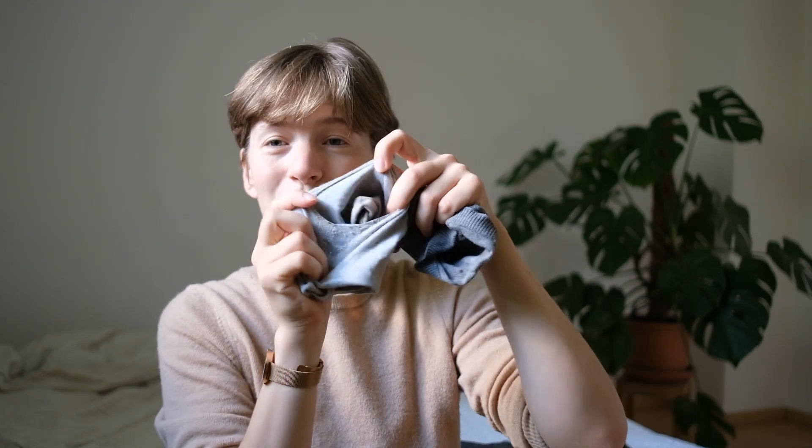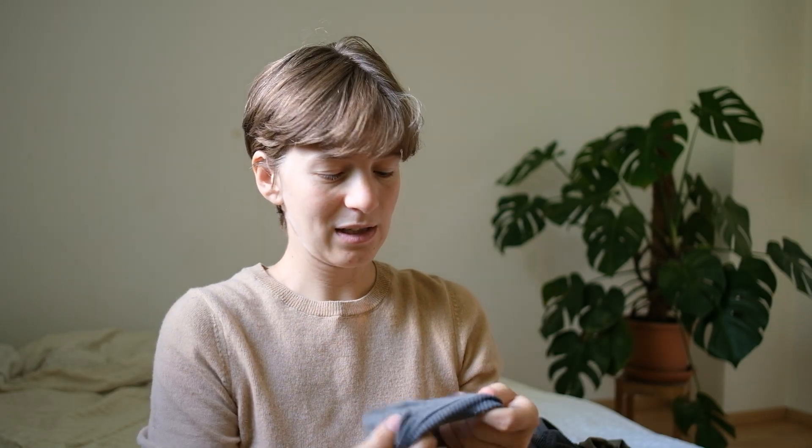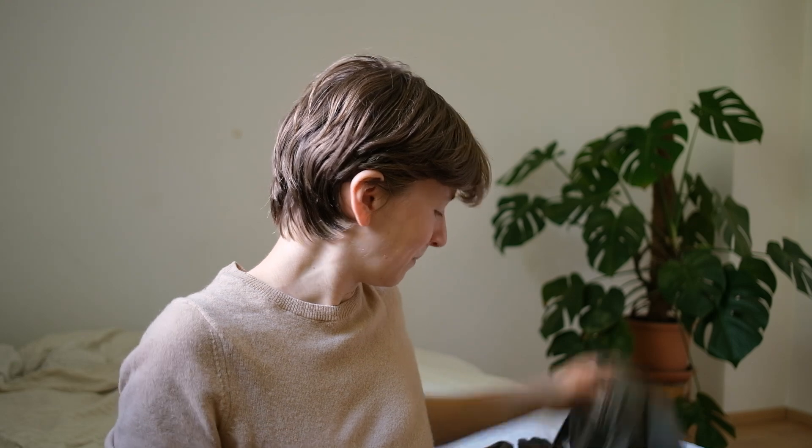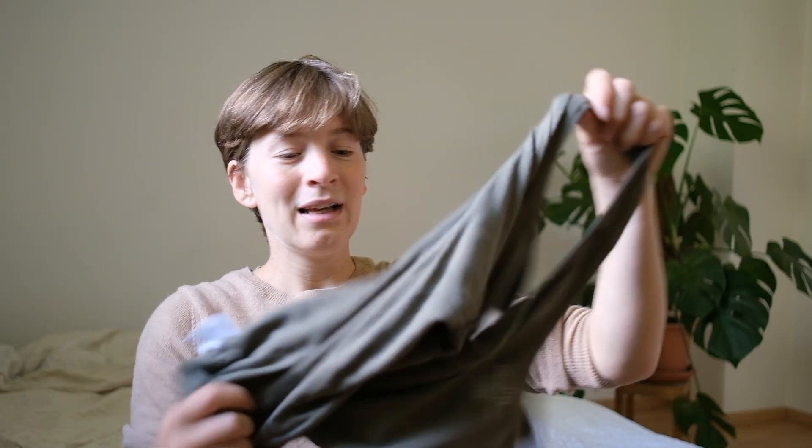Then we have the socks I wore. This one has a huge hole — not going to wear it anymore, that's decluttered from my wardrobe. The other one still doesn't have a hole so I'll wear it a bit longer.